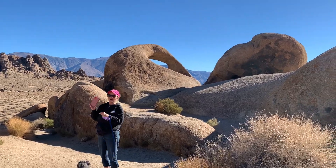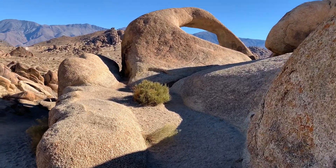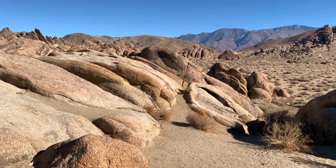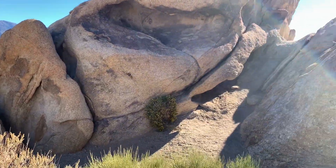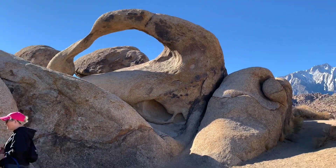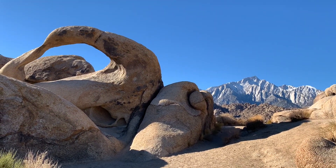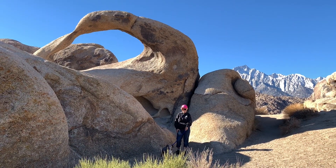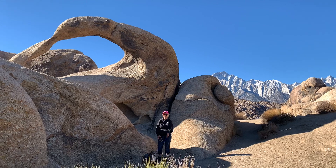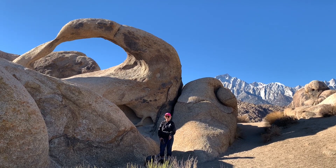Look, I think we found Mobius Arch — right in here. Let's go check this out. Yeah, I do believe that Mobius Arch is right behind us. Let's get a different vantage point. Wow — now that's an iconic photo right there! We do believe this is Mobius Arch, and that's Mount Whitney in the background. We're going to climb up in there and see what kind of vantage point we can get from within the arch.